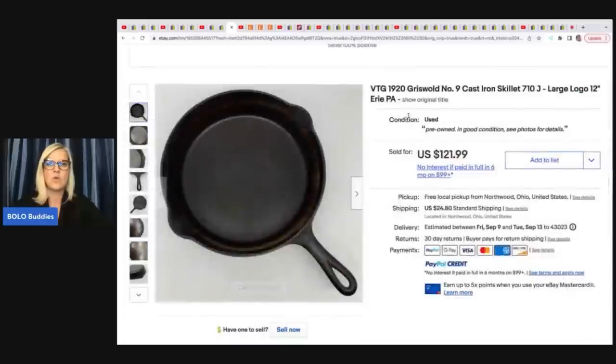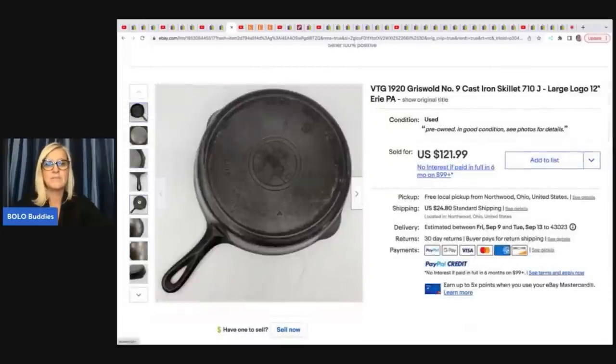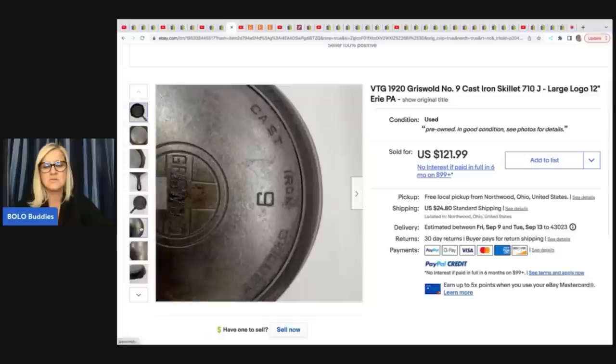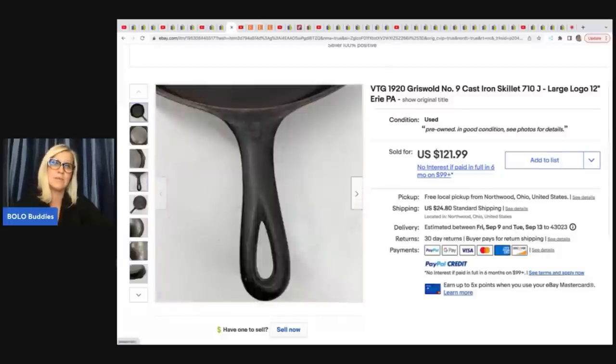This is a Griswold number nine cast iron skillet. These will be marked on the bottom, so they are easy to look up, research, and pick a title for. Easy to do sell similar — just make sure you get all your numbers correct so it is advertised correctly. This was a consignment deal, a 50-50 split. It sold for $121.99 plus shipping.